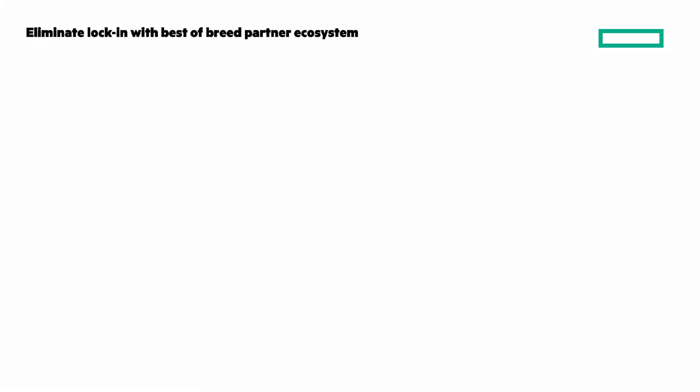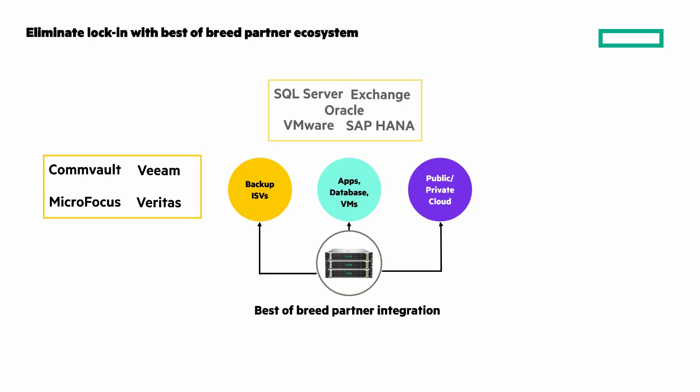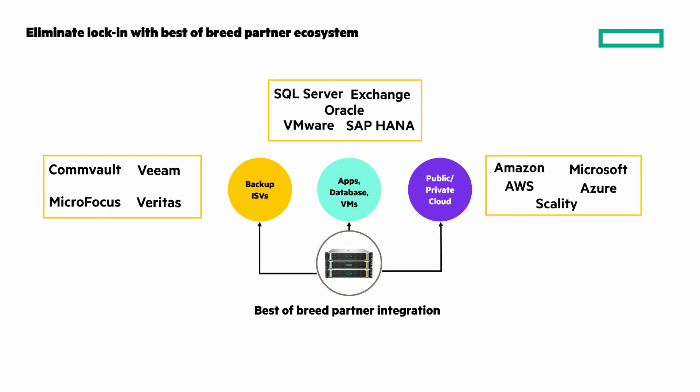The partner ecosystem is critical, so I'm going to flash on the screen the backup ISVs, apps, databases, and hypervisors, and public and private cloud partners.